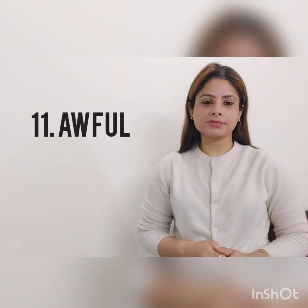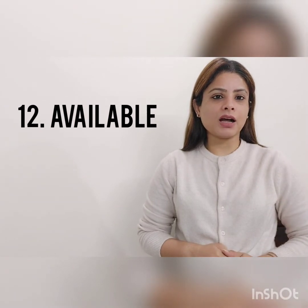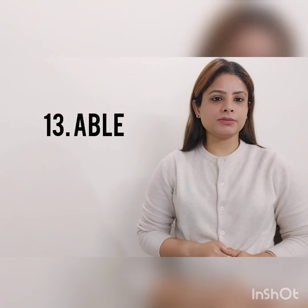Awful, awful. Available, available. Able, able.